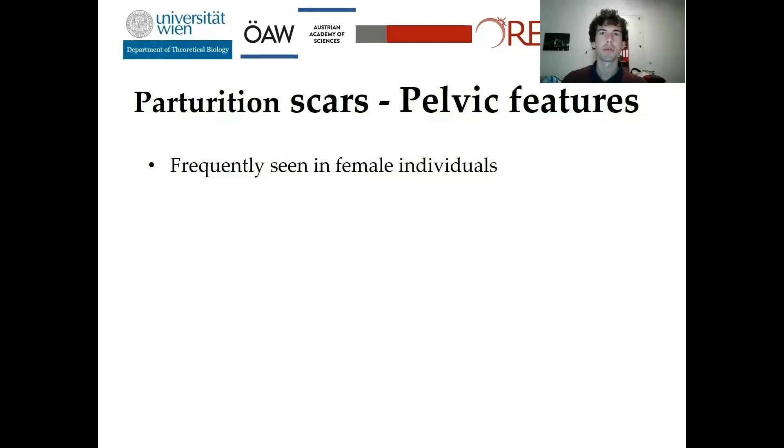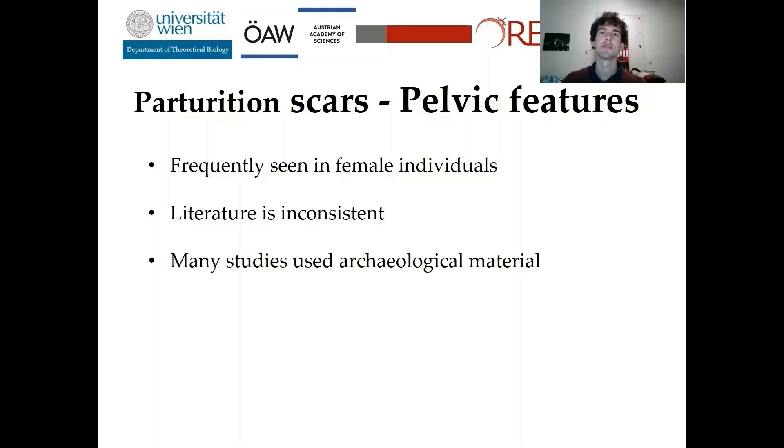Pelvic features are frequently seen in female individuals, but some of them rarely also occur in males. Moreover, previous studies are very inconsistent about this topic. Some of them could find a relationship with birth, others couldn't find any, though they even used the same collections. Another issue is that many studies just used archaeological material with unknown obstetrical records, which is obviously not ideal if you want to test your data against unknown variables.